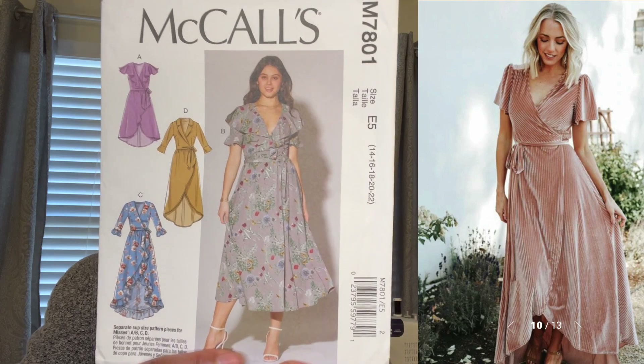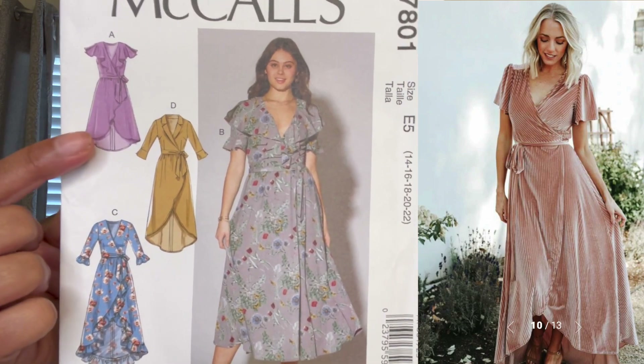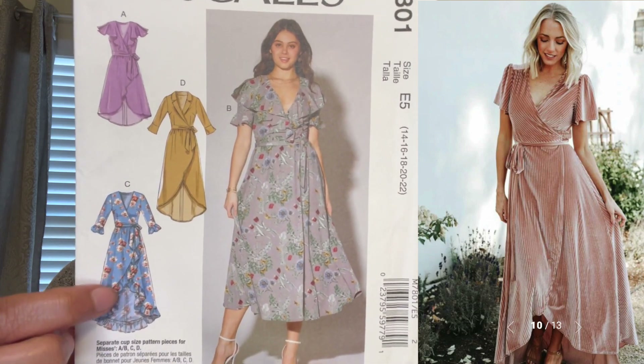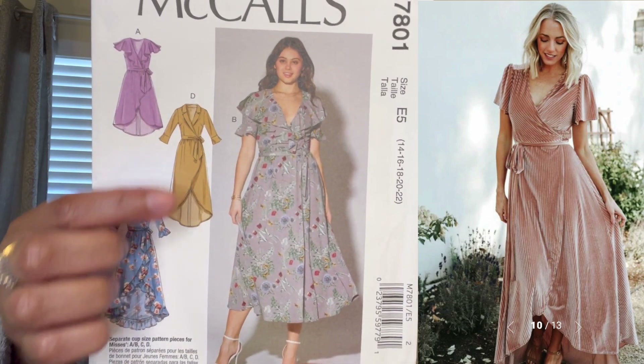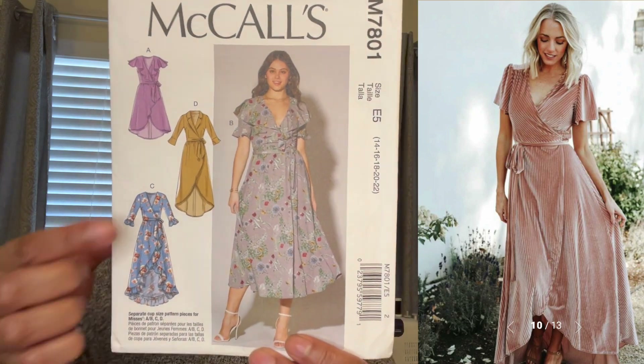The next one is a dress — McCall 7801. I saw it and said I probably have almost that exact pattern, and I did. It looks a little shorter so you can easily lengthen it. If you want to add some pizzazz you can do a little ruffle effect, or just keep it straight. You can use view D for the skirt portion or lengthen it to drag the ground — it's pretty much an exact replica of the photo.